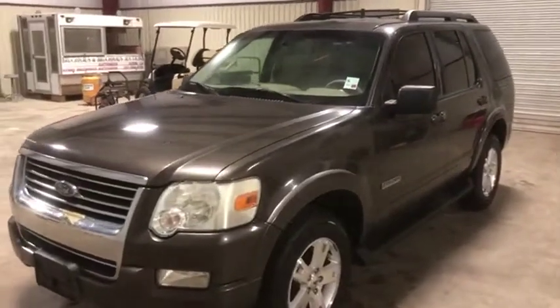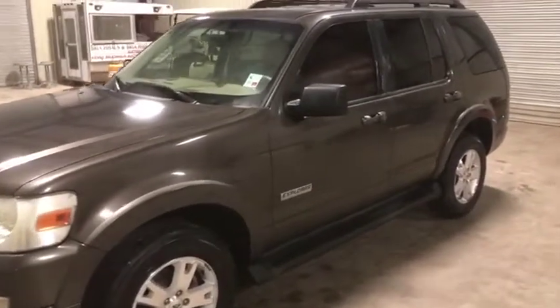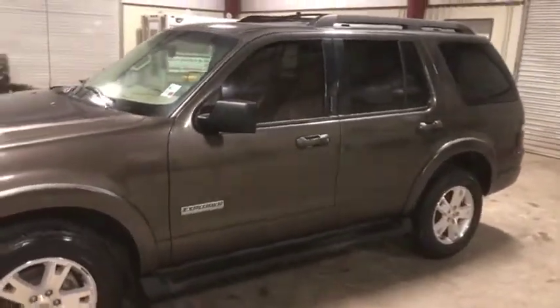I'm going to do a walk-around video on this 2008 Ford Explorer XLT. This is a very nice piece being brought in by a local sheriff's office. This is an ex-police vehicle, so be aware of that.